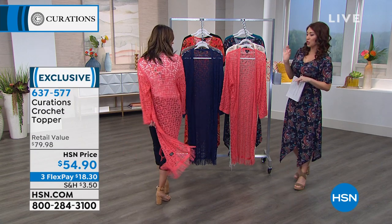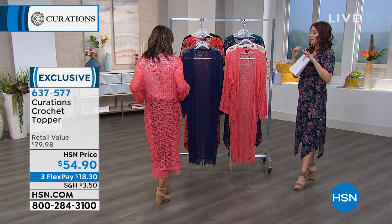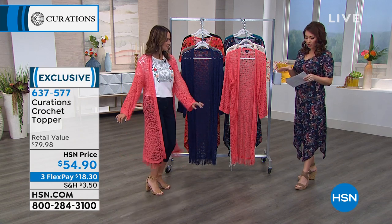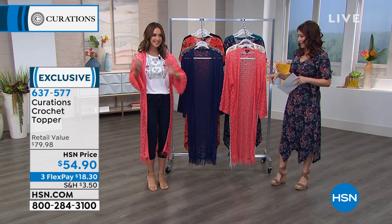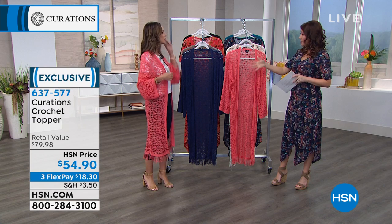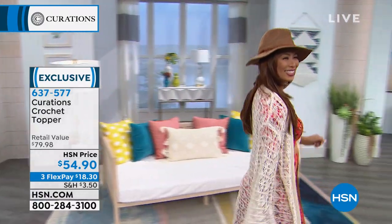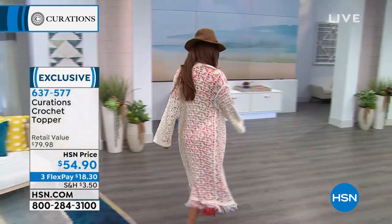This is a great way to kick off the hour. This is the crocheted topper. I am loving the length, the fringe at the bottom, and the fabulous colors. We have this at $54.90. That's 46 inches in the length, so it's like a full duster length on this. We have this in extra small to 3X. Hand wash, dry flat.